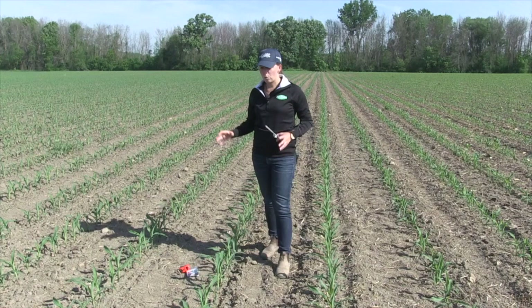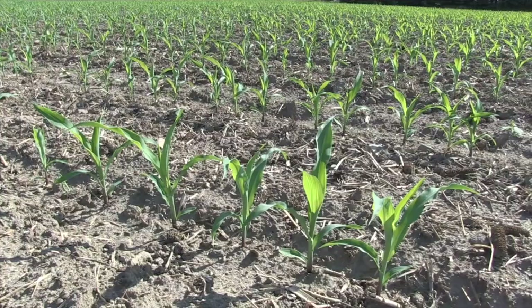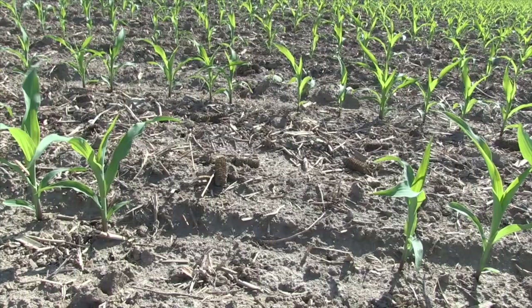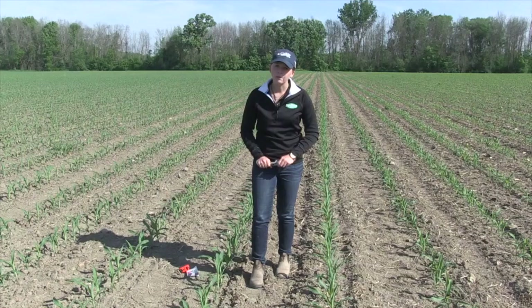In this field here, we've got our tire tracks that we're using as guidance to identify which row of the planter we're looking at. We can see that in row four, we have a few doubles and skips quite consistently. That's a valuable piece of information — track that across the field and see if it's repeating, then take the planter back into the shop and reevaluate what's going on.